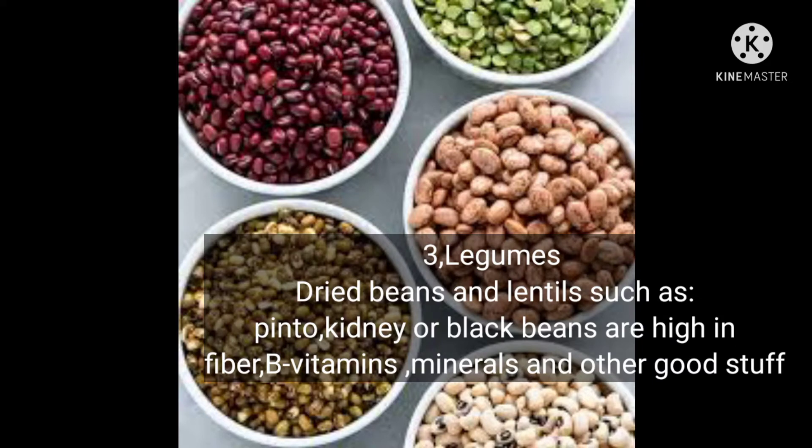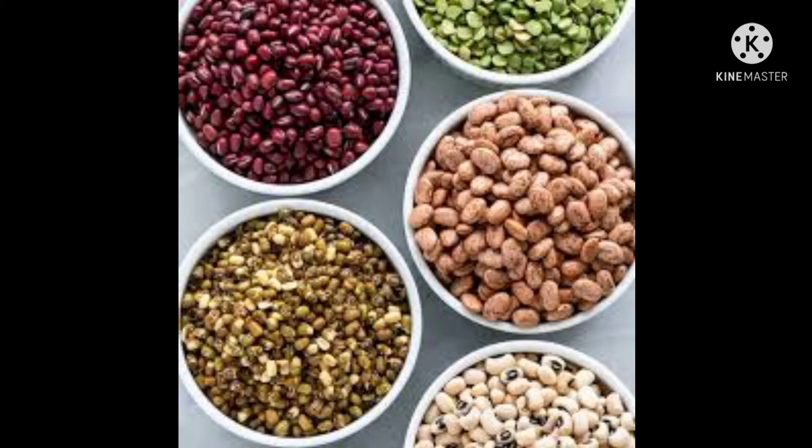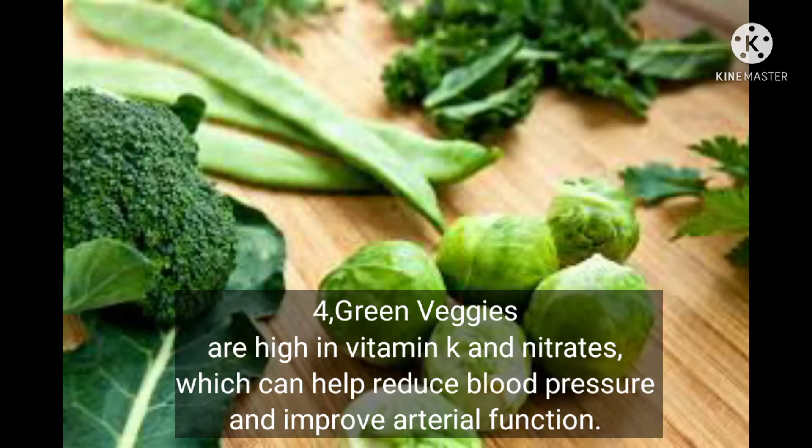Number three: legumes. Dried beans and lentils such as pinto, kidney, or black beans are high in fiber, vitamins, minerals, and other good nutrients. Number four: green vegetables are high in vitamin K and nitrates, which can help reduce blood pressure and improve arterial function.